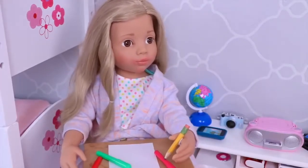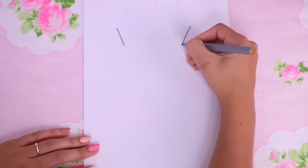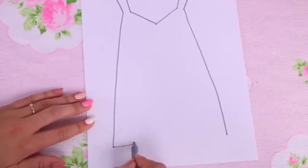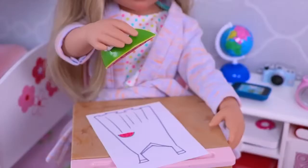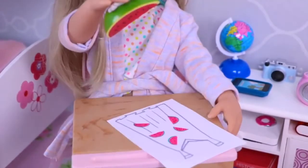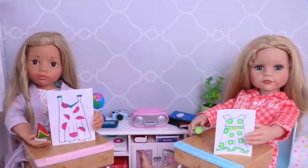Wow, that's awesome. And I want to try. I'm going to use watermelon for my dress. Hey, look my dress. Oh, wow!